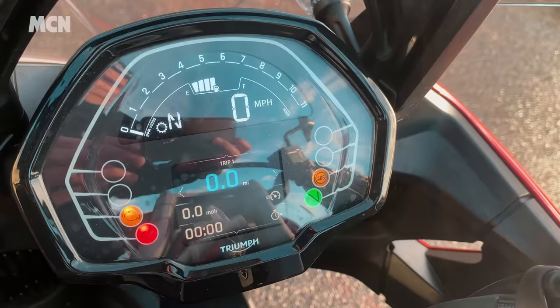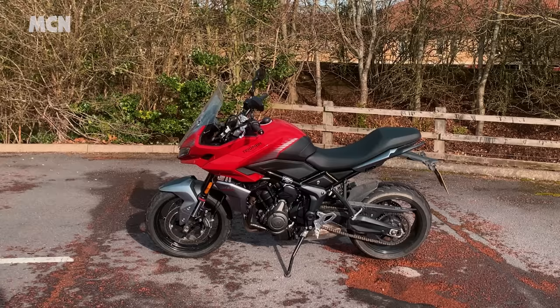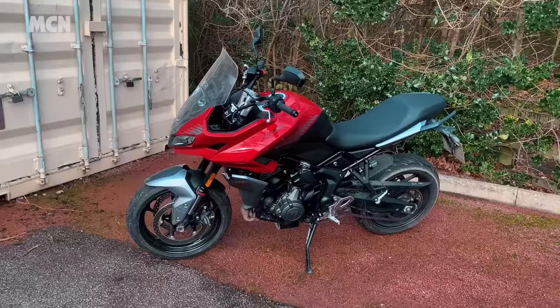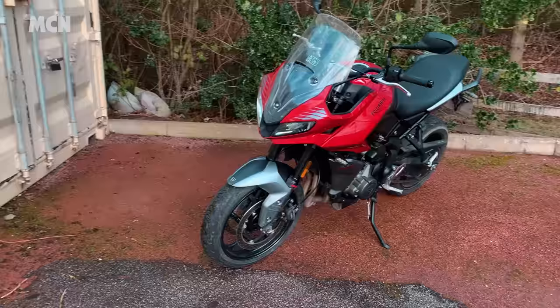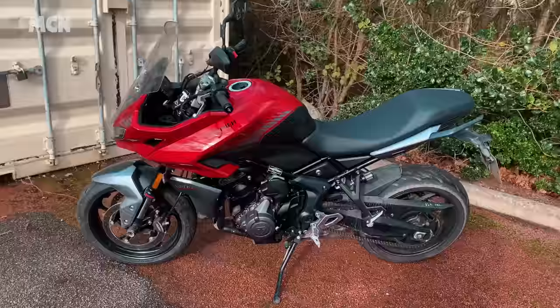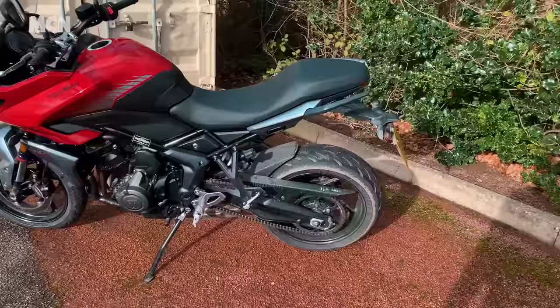Let me take you for a quick walk around the bike. The Tiger Sport 660 is based on the Trident 660, a bike that's been really popular for Triumph, and deservedly so. It is a fantastic bike and this is as well. The best bits from the launch were this engine — three-cylinder 660, derived from the Street Triple and Daytona. Really nice sound, lots of torque, easy to manage, but quite pokey — good performance.